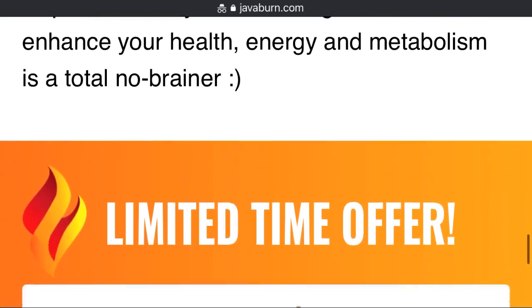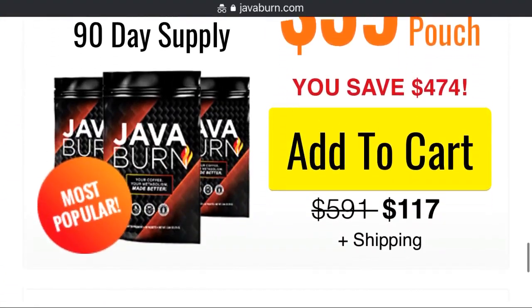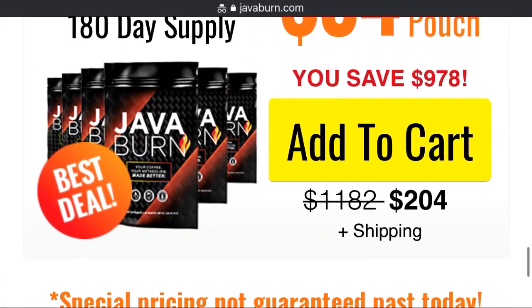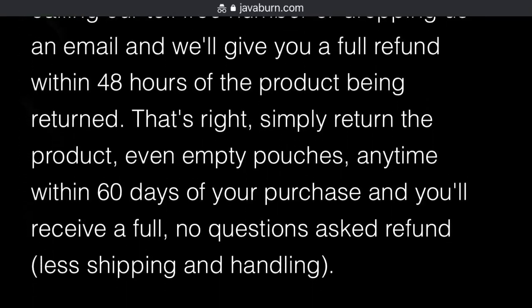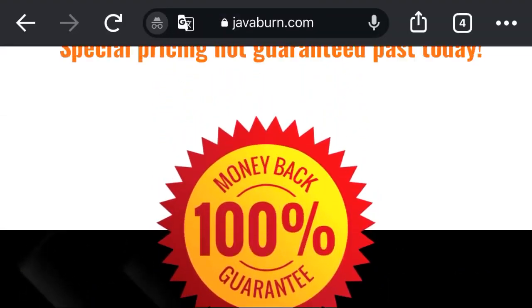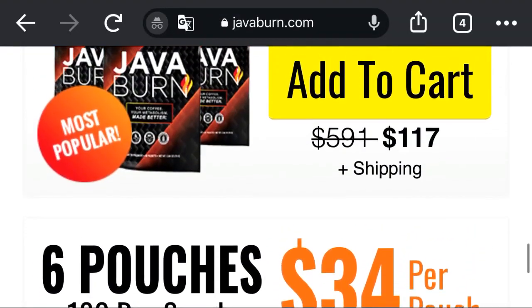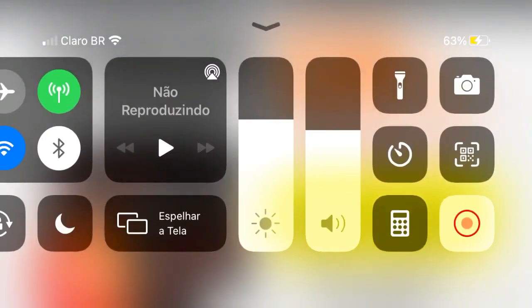It's time to get started. For you who has reached the end of the video, I want to alert you so that you be very careful when buying JavaBurn. The only safe place to buy JavaBurn is on the official site, where the link is in the description and pinned comment. Any advertising that is not on this site is a scam. I hope I have helped you. Any questions, leave them in the comments.